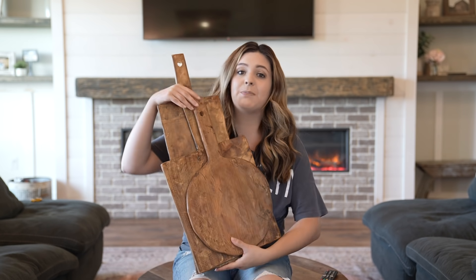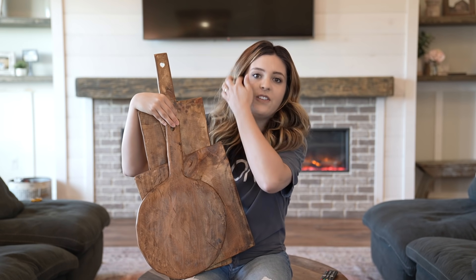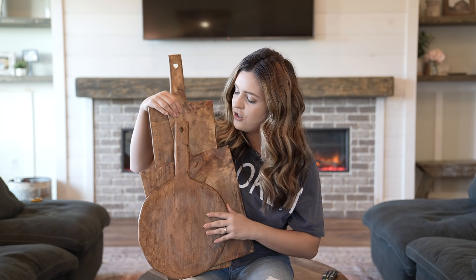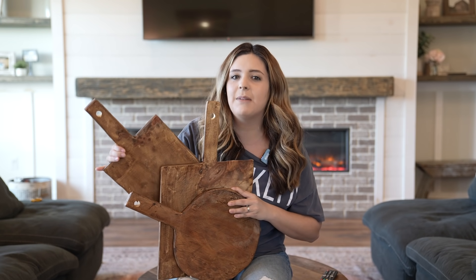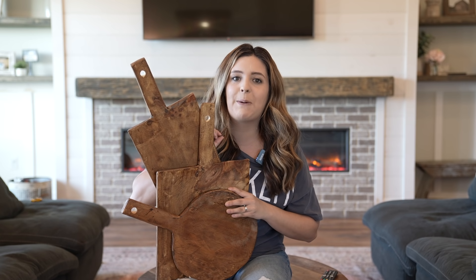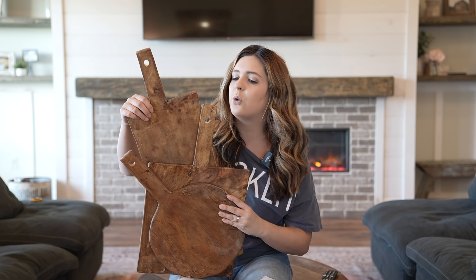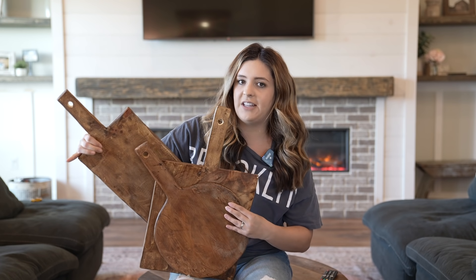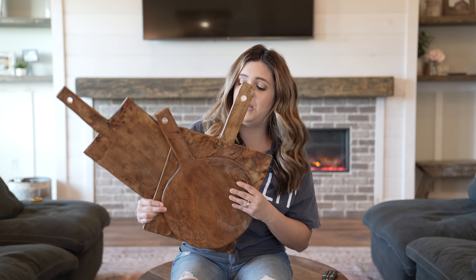The next piece from Antique Farmhouse is this three-set of cutting boards that you can display. If you love browsing Instagram for inspiration, you've probably seen these in your favorite Instagrammers' kitchens — it's just such a cute way to style by layering them. I have it to the side of my kitchen because I have a microwave above my oven, but we're doing a DIY project soon so it'll fit perfectly. They're really thin so they're easy to layer, and this was one of my favorite new purchases honestly.